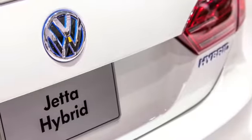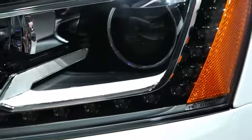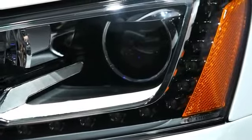What it really represents for us is a complete rounding out of the Jetta family. We already have four engine options in the Jetta, and now we have this fifth for an even more environmentally conscious and technology statement in the Jetta family.